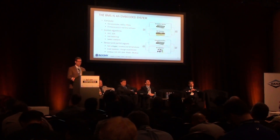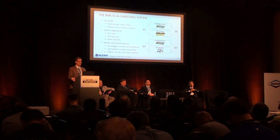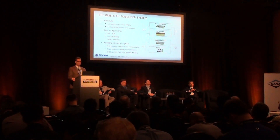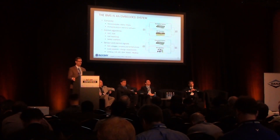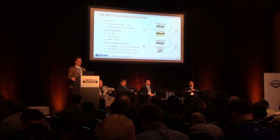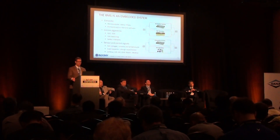A BMS is an embedded system. It basically has real-time firmware and software running on a microcontroller, usually has some ASICs for cell balancing or other types of functions, and may have some field-programmable gate arrays. The processor plant that we're modeling can be the pack, as in the top illustration here, or it could be the entire vehicle and associated systems, as shown in the bottom illustration.